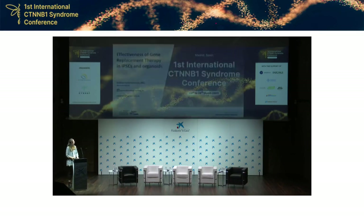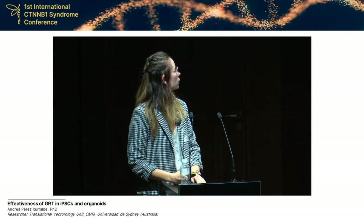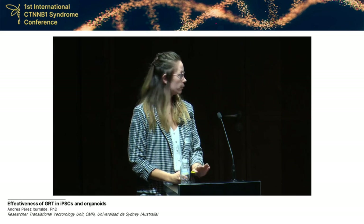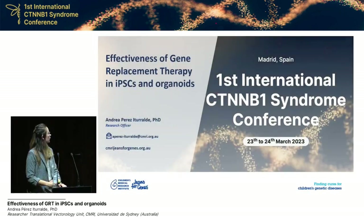Good morning, everyone. Firstly, I'd like to thank the CTNNV1 Foundation and CTNNV1 Association for organizing this meeting. I think it is very rewarding for both families and researchers, and I'm pleased to be here with you today.